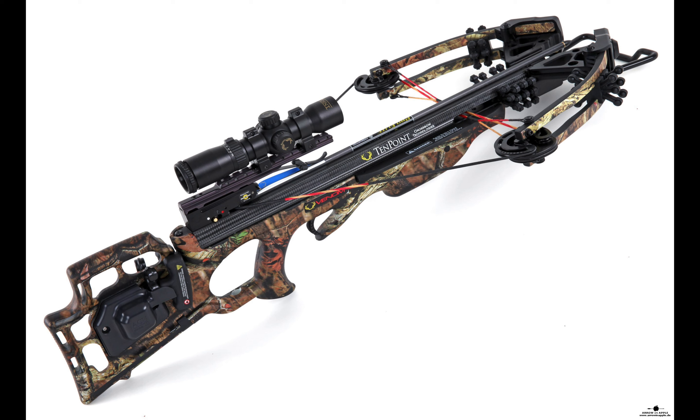It comes with arrows, an instant loading quiver, a 10 point ACU50 drawing mechanism, an ambidextrous mount, and some of the latest safety features. When it comes to price, it is costly compared to other models. However, its features and ability make it an ideal weapon for the wild.